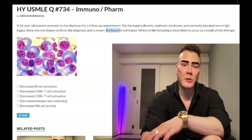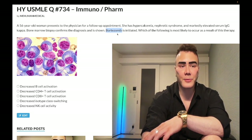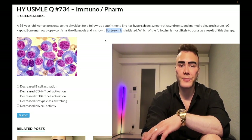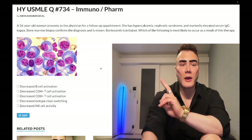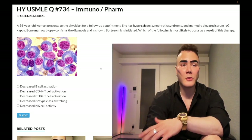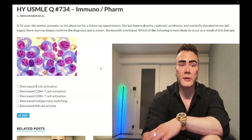Then we have bortezomib. Bortezomib is a proteasome inhibitor — that's what you'll find on the internet — but that's not what USMLE assesses. The first point they want you to know is that bortezomib decreases expression of MHC1 on the cell surface of nucleated cells. MHC1 is fairly ubiquitous, so decreased MHC1 expression is the first point.